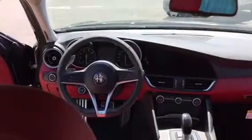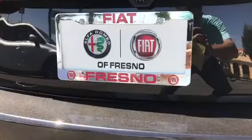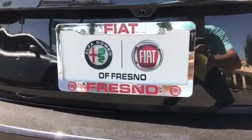The interior is a snazzy black and red. Okay, so we've done our walk around. We're inside the Giulia. Now let's see how she handles. This is, after all, Test Drive Tuesday.